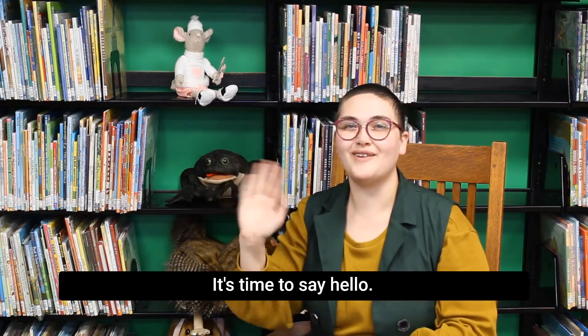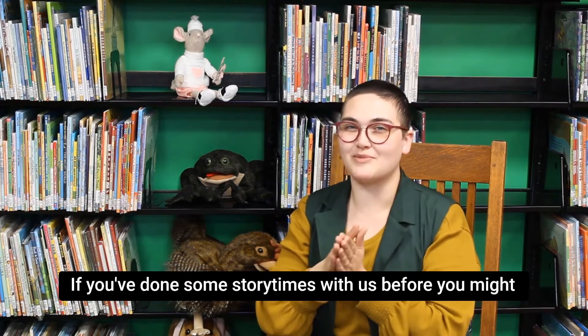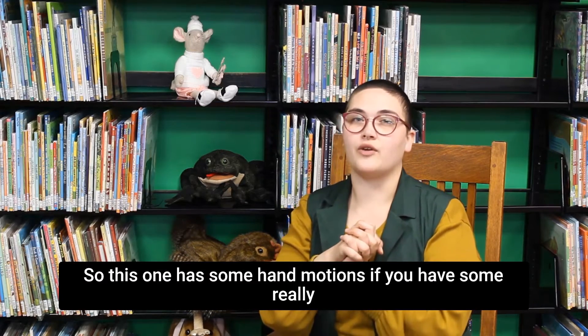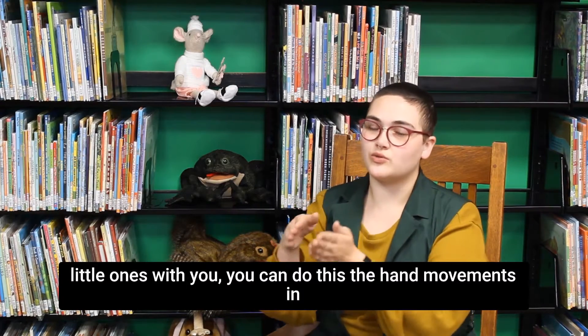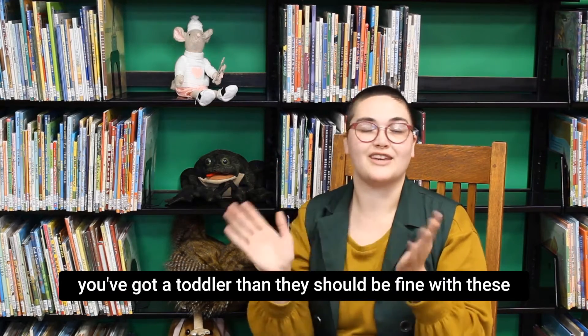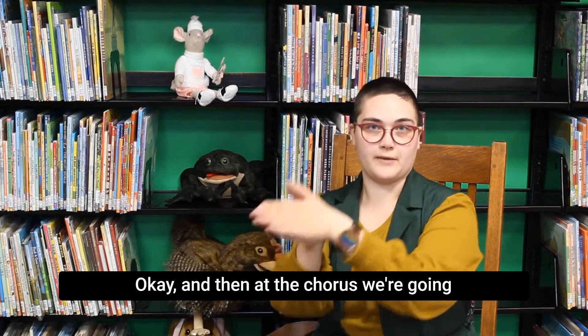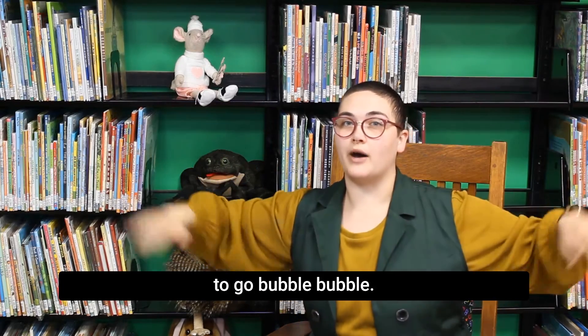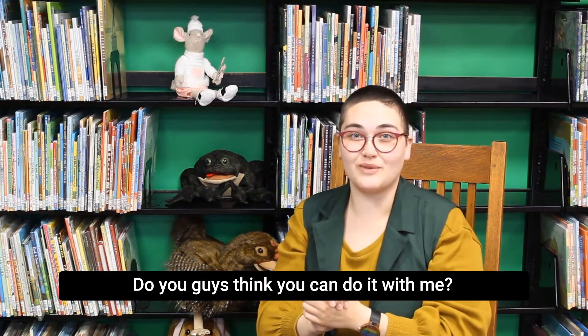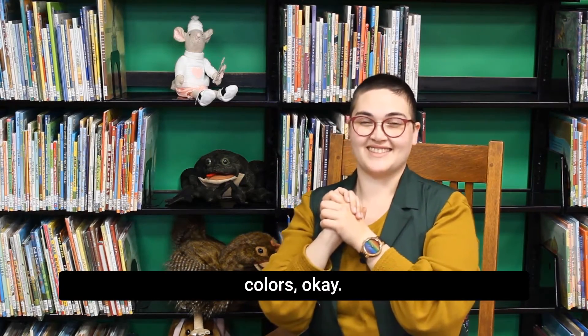Our first song today is called Bubble Bubble Pop. If you've done story times with us before you might know it, otherwise we're going to learn it together now. This one has some hand motions — if you have really little ones you can do the movements in front of them, or move their arms with them; toddlers and up should be fine. First, make a fish with your hands and let it swim, and then we go bubble bubble bubble pop. We're going to count to five fish in five different colors.